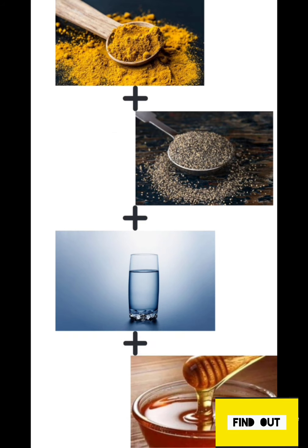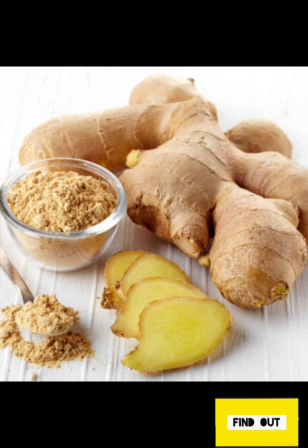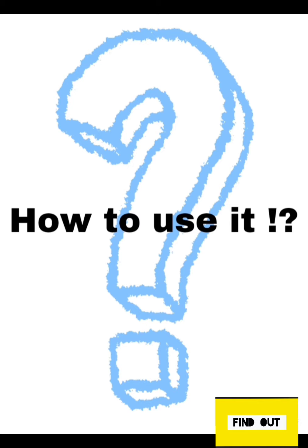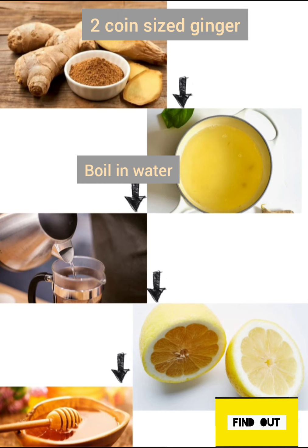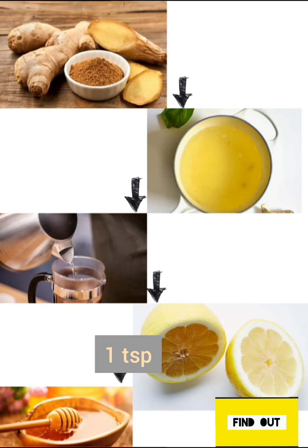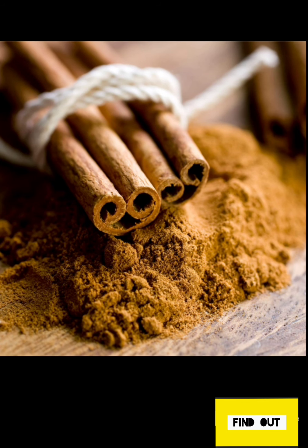The third spice is ginger, which is a very familiar spice. How to use this: two coin-sized pieces of ginger boiled in one and a half glasses of water for five minutes to yield one glass of water. To this you can add one tablespoon of lemon juice — lemon juice will neutralize the excess heat of ginger while retaining equal benefits. You can also add one tablespoon of honey to it.